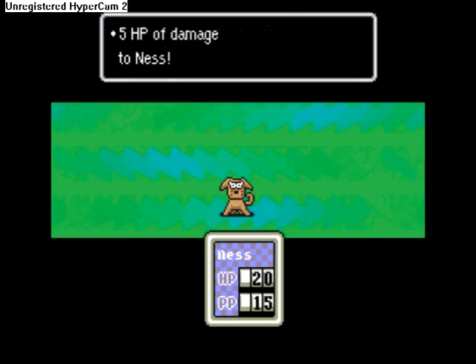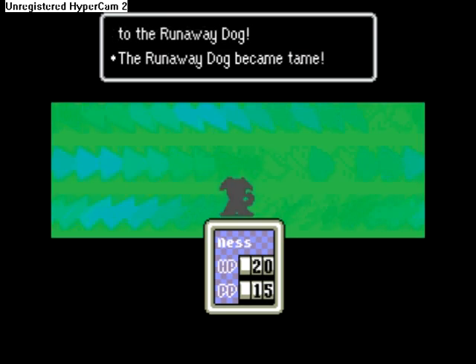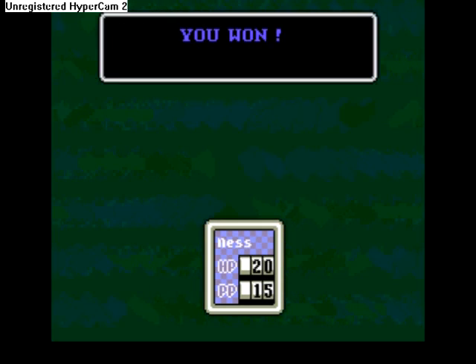Ow. At least the dogs are nice enough that they just bite me in the arm or the leg or something. The frickin' crows have to peck me in the eye. I need those eyes for seeing.